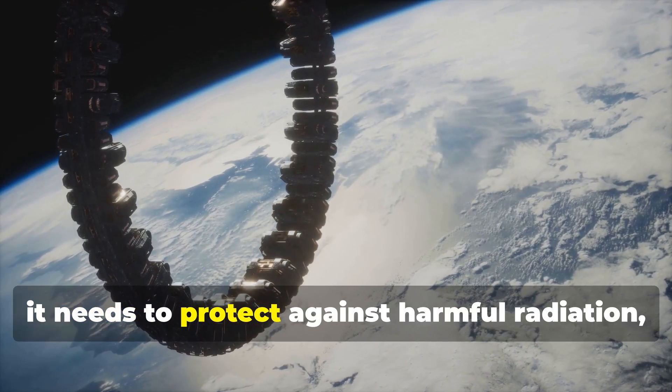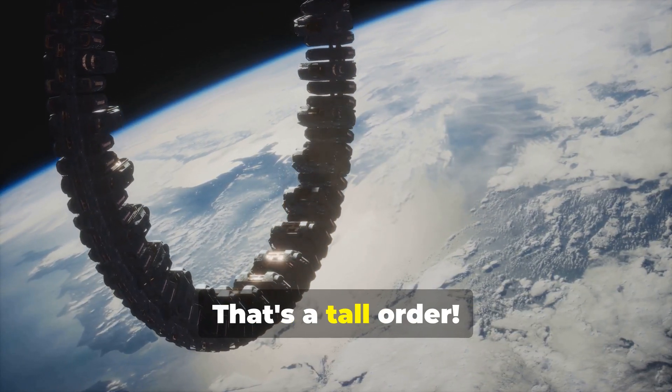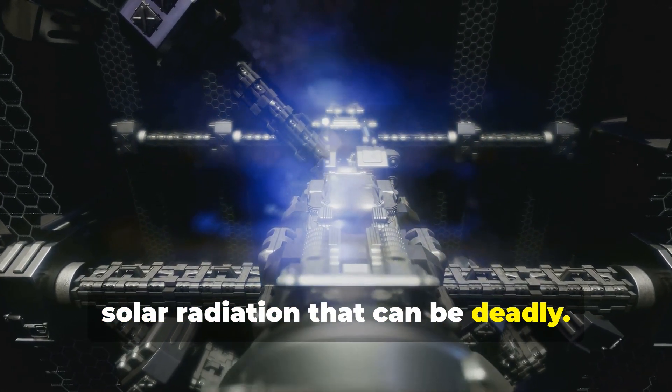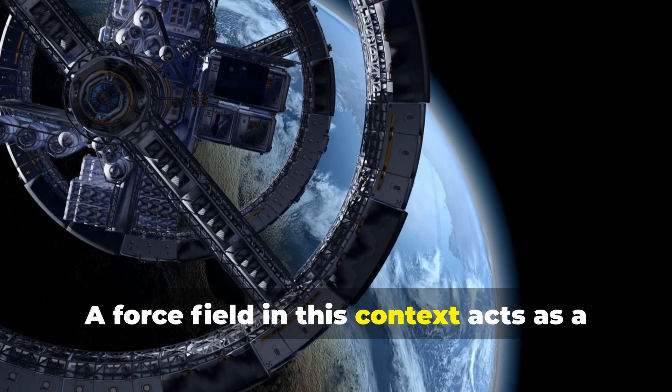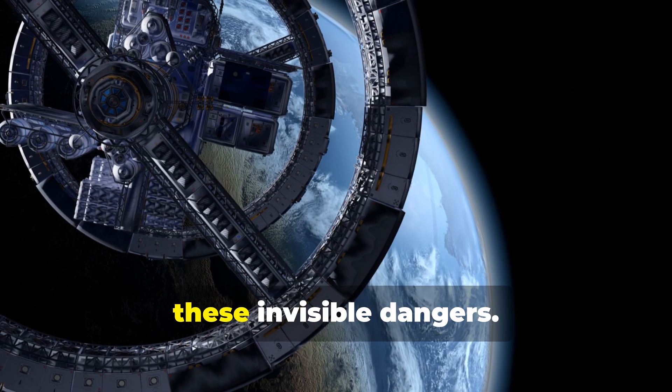In some cases, a force field needs to protect against harmful radiation, like what we find in space. Space is filled with cosmic rays and solar radiation that can be deadly. A force field in this context acts as a protective bubble, shielding astronauts and equipment from these invisible dangers.